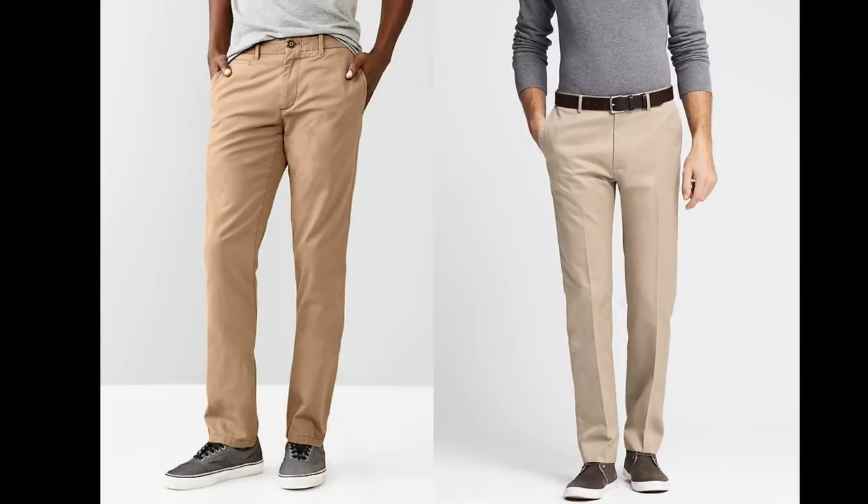I would warn you that personally I don't believe the chino is appropriate for business casual. For that, you're going to want a pant with a little more structure and a harder press. Here's a chino and a khaki together — chino on the left, khaki pant on the right. As you can see, the khaki pant is a little bit dressier and more appropriate for the office.